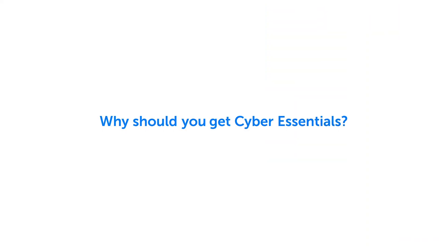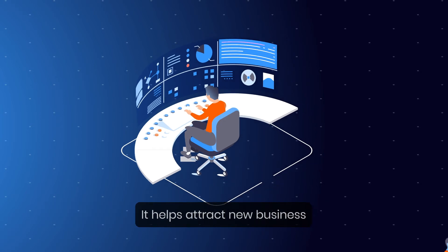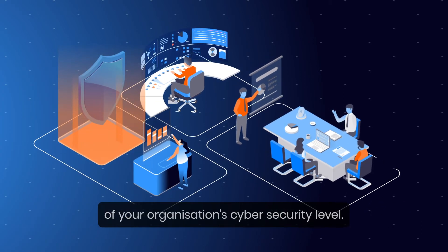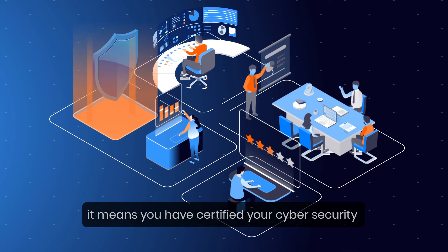Why should you get Cyber Essentials? It assures customers that you're working to secure your IT against cyber attacks. It helps attract new business with the promise that you have cyber security measures in place. It enables you to have a clear picture of your organization's cyber security level, and it means you have certified your cyber security with government standards.